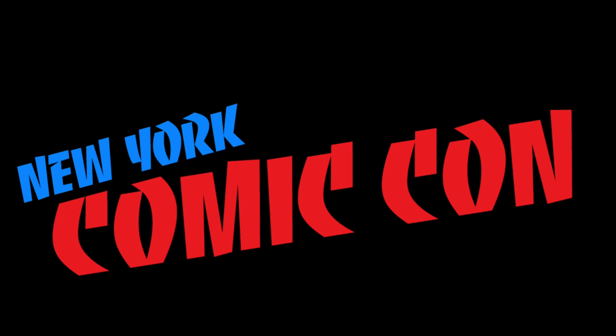Heyo! Welcome back everyone, Toy Shiz here, and I am back in again for yet another McFarlane Toys news update.